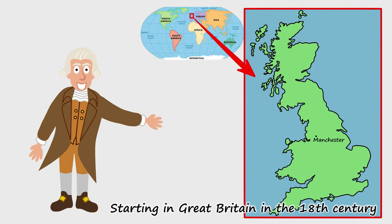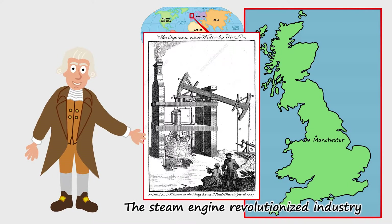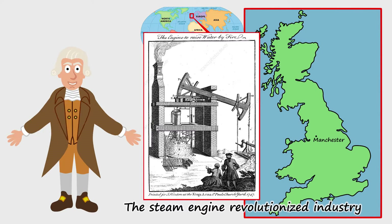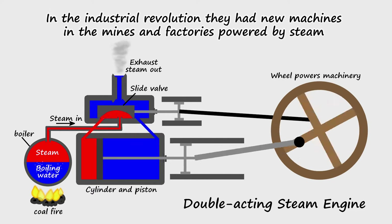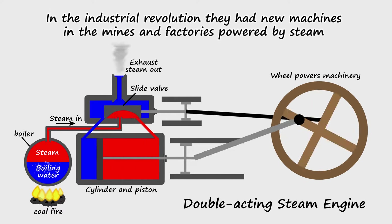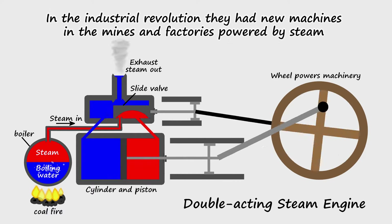Starting in Great Britain in the 18th century, the steam engine revolutionized industry. In the Industrial Revolution they had new machines in the mines and factories powered by steam.